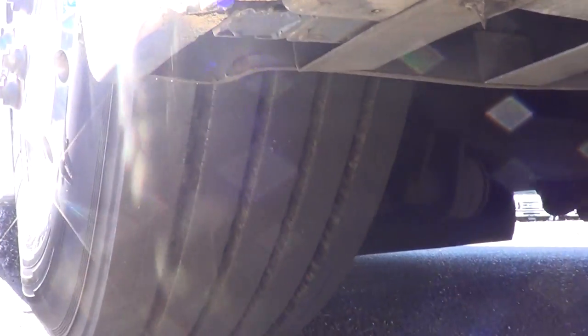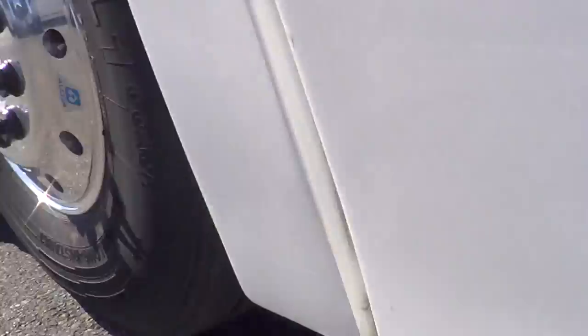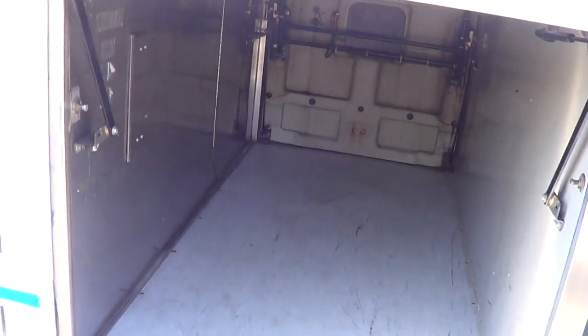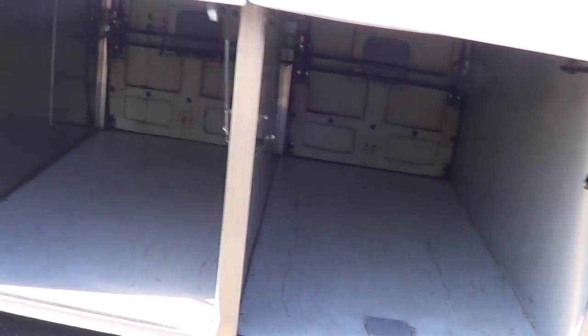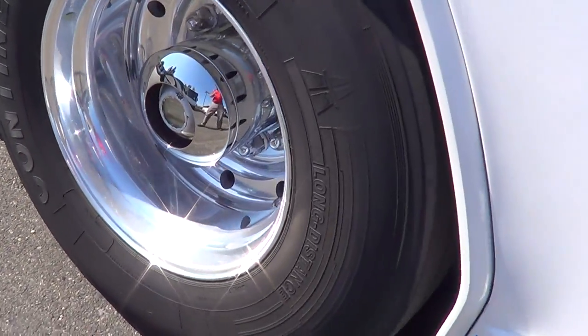Good tire tread all the way around. Let's open some of the storage bays — check it out. The H345 has tons of room underneath. I can't emphasize enough the amount of storage the H345 has. That's three of the bays right there, and there's one more in the back. Lots of storage.